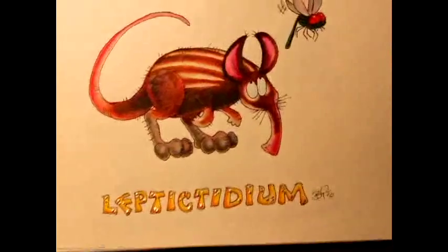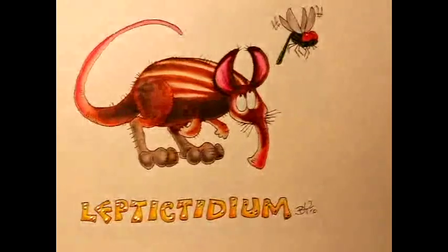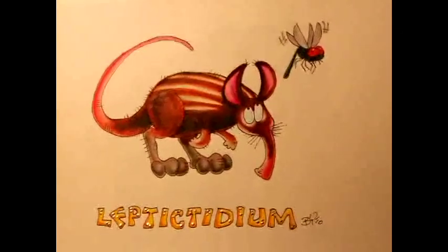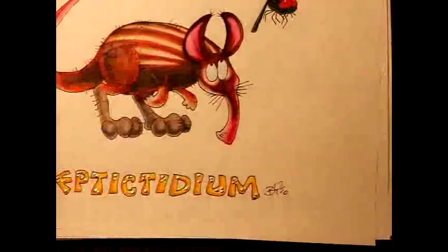This one is a very interesting creature — I like it a lot. It's called Leptotidium. Leptotidium measures about a meter from nose to tail. It's a unique mammal that lives off bugs and reptiles, things like that. They're being inquisitive, and he's just checking out this dragonfly.